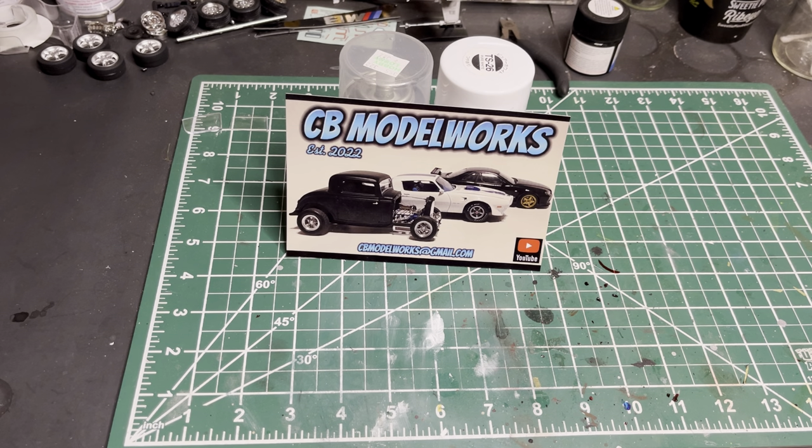What's going on YouTube, Chris with CB Model Works, welcome back to the garage. Got a quick mail call today — a couple of shop cards, a trade I did, and then I found one of my grail kits.